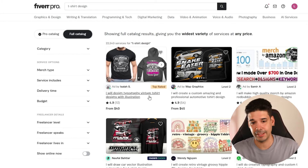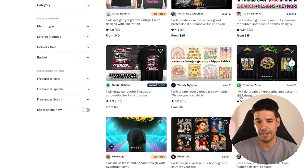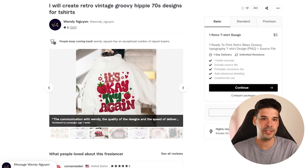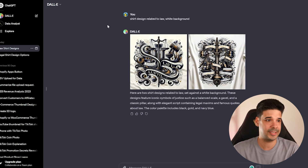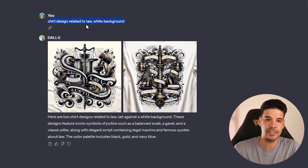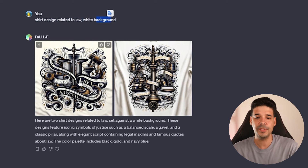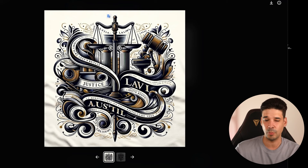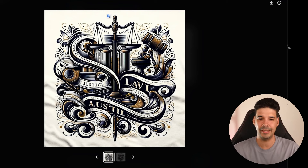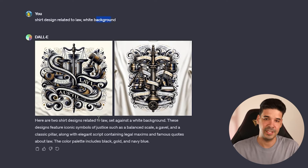Another option is to hire a designer on Fiverr — link in the description. You can find designers making typography and custom t-shirts from five dollars. You can also use AI like ChatGPT on the pro version with the DALL-E extension — just ask for a shirt design related to your niche with a white background and it generates one. The problem is AI doesn't do well with words yet, so it's better for pure graphic designs rather than text-based shirts, but it's going to get better and will be more viable in the near future.